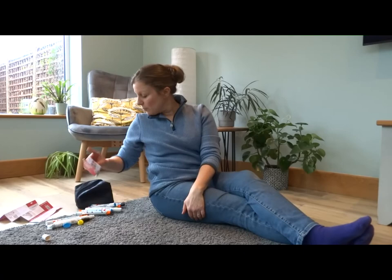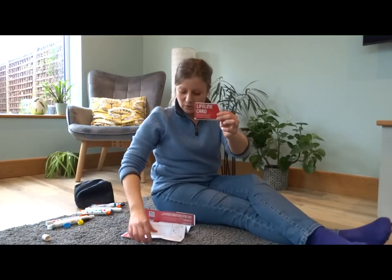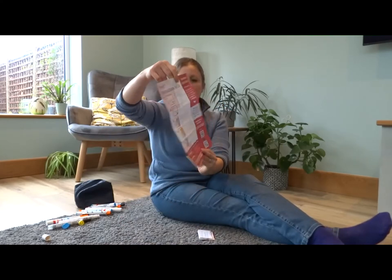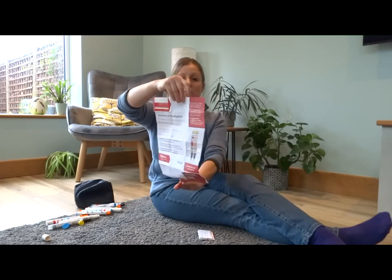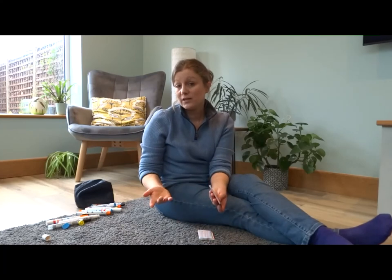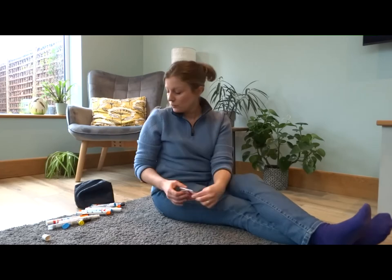Some people with anaphylaxis will have a little instruction guide with their auto injector — in their pocket, bag, or purse — showing how to use it and what the device looks like. Have a look for that, or ask them if they have one you could keep as the first aider at work, so you can refer to it when needed.